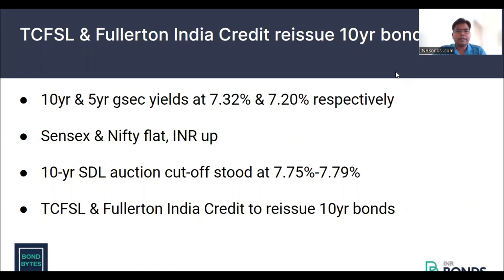In the domestic market, equities were flat and the Rupee traded up against USD. And in the corporate bond primary market space, we have Tata Capital Financial Services and Fullerton India Credit issuing 10-year bonds.